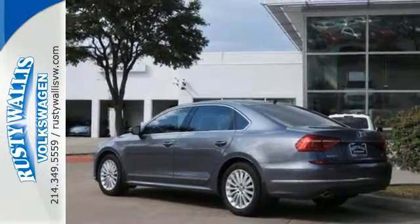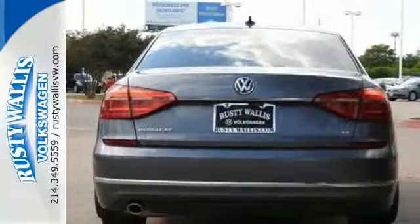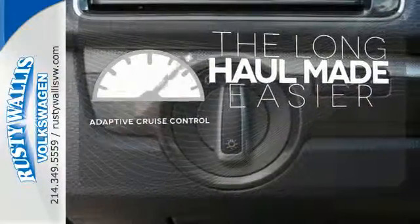When life throws a curve, you'll be ready with stability and traction control, a rear-view camera, and an intelligent crash response system. Adaptive cruise control reads traffic in front of you to keep proper distance.